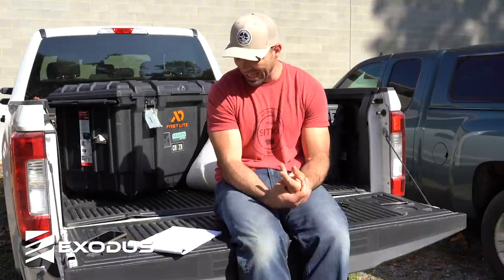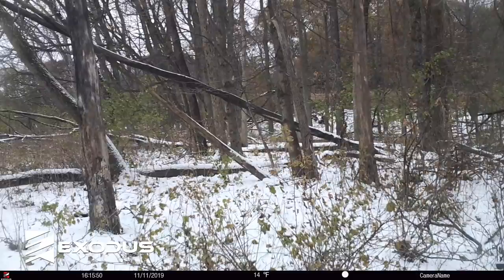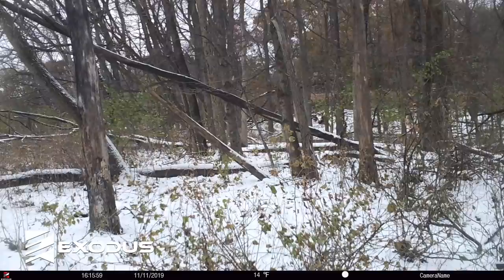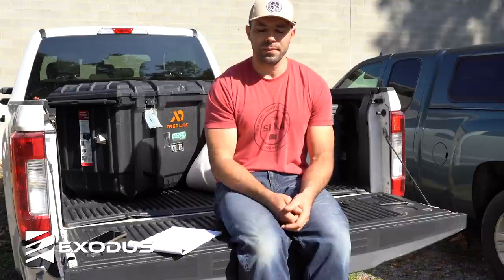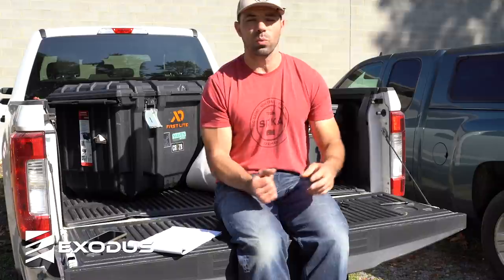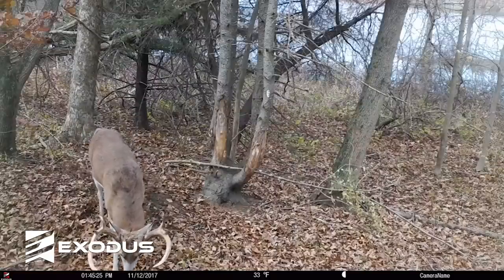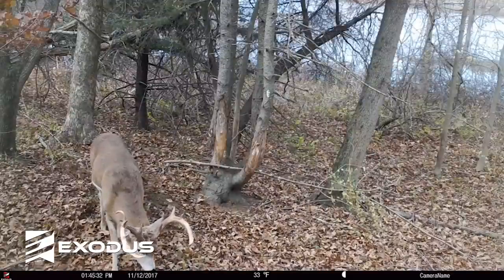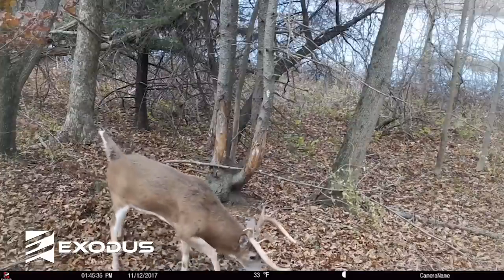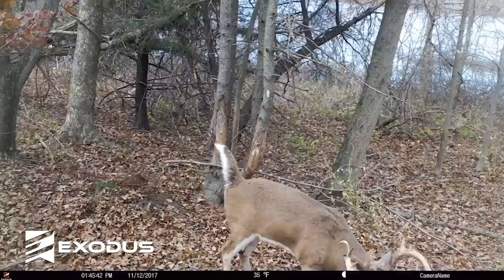The only trail camera location we're really adding during the rut is doe bedding. That's a broad term, but we're talking about hanging cameras on trails leading to doe bedding, trails within doe bedding, and downwind areas of doe bedding — really anywhere a buck can cruise a bedding area and scent-check the whole thing. In hill country in the mornings, that means above bedding where thermals are rising; in the evening, below bedding where thermals are dropping. On any waterways, take thermals and wind into consideration. We're focusing on areas where bucks can scent-check those doe bedding areas just by cruising by.